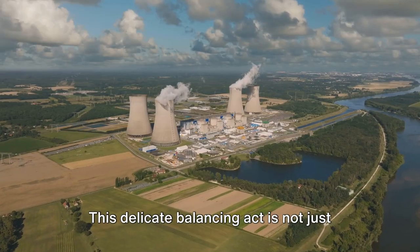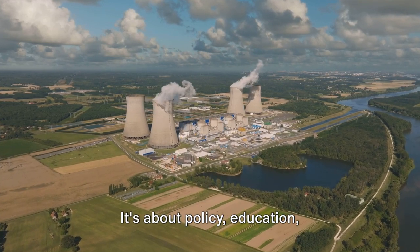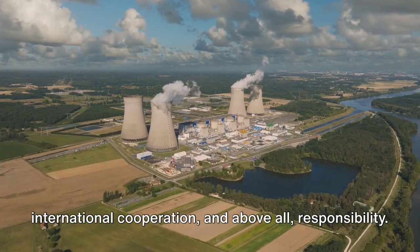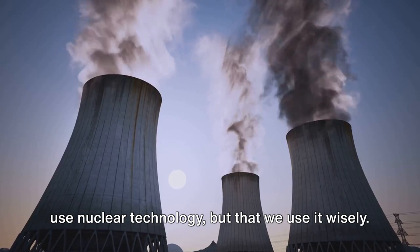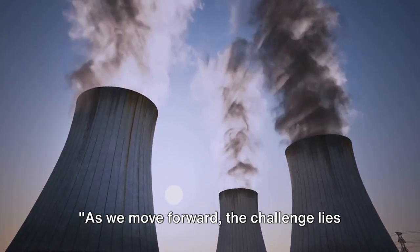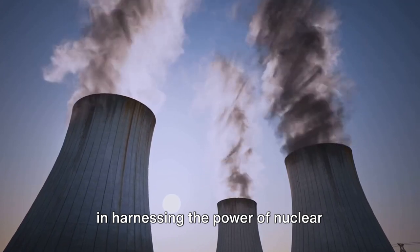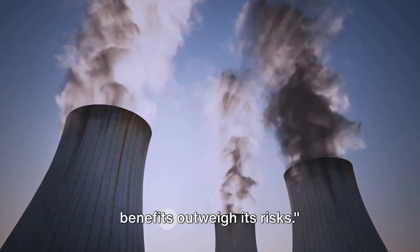This delicate balancing act is not just about technology. It's about policy, education, international cooperation, and above all, responsibility. It's about ensuring that we don't just use nuclear technology, but that we use it wisely. As we move forward, the challenge lies in harnessing the power of nuclear technology responsibly, ensuring its benefits outweigh its risks. Our actions today will shape the world of tomorrow — a daunting task, but one that we, as a global community, must undertake.